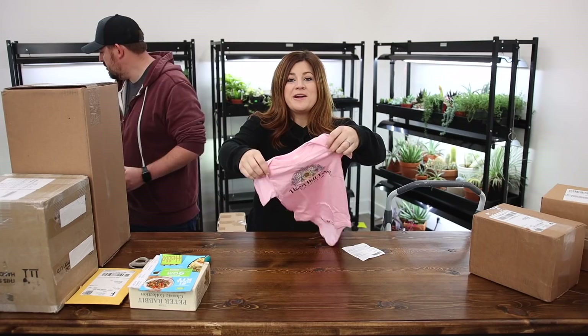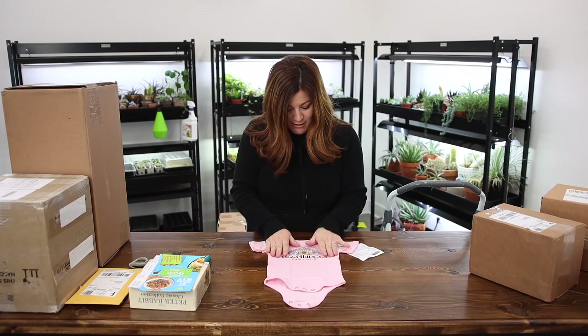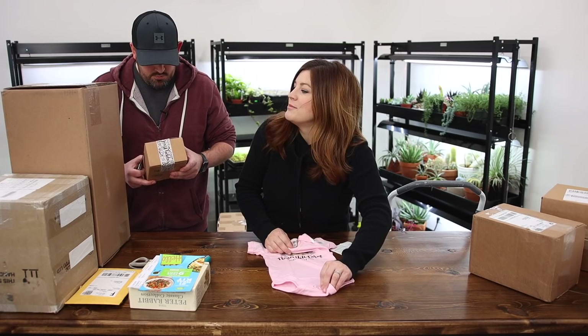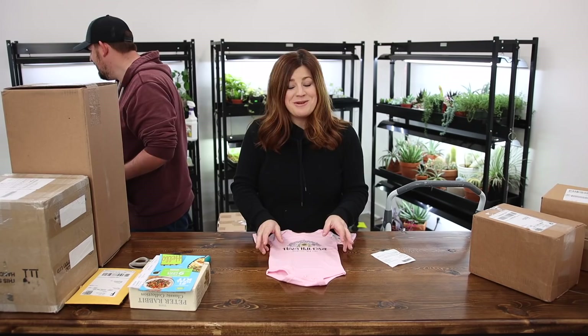Nicole from Flower Hill Farm sent out a onesie for Samantha Grace with her logo. How cute is that? That's really a sweet onesie right there. And that'll be perfect too — it's 12 months, so Samantha Grace will probably be wearing it at six months. That is super cute. Thank you, Nicole.